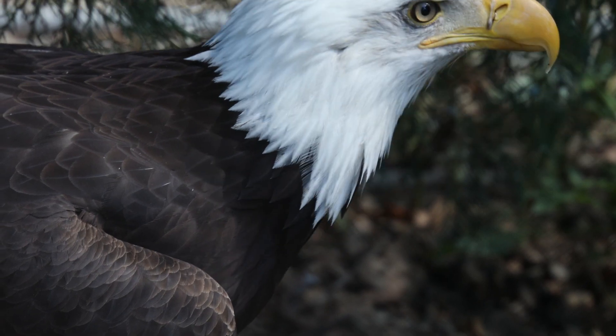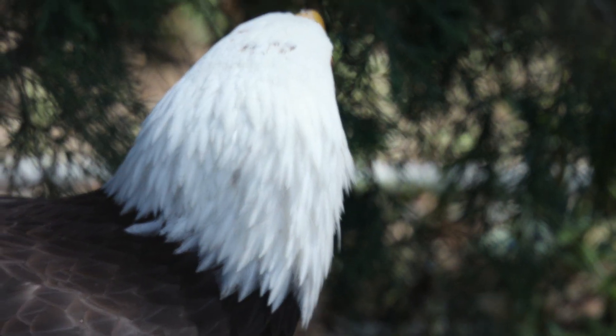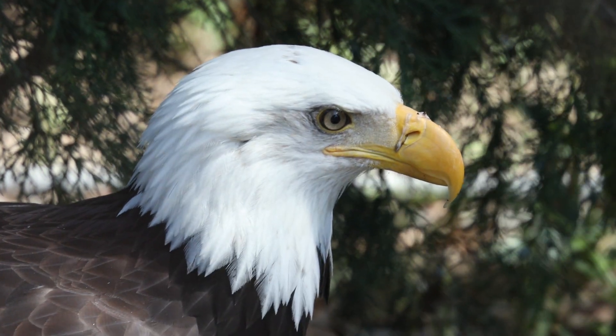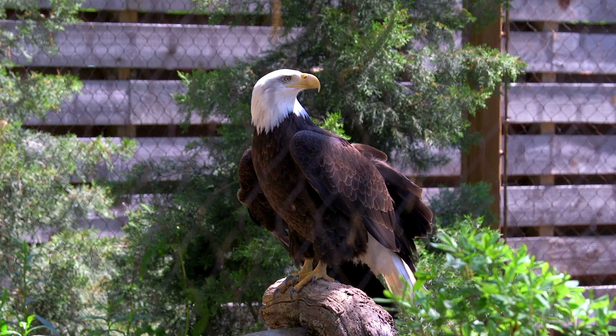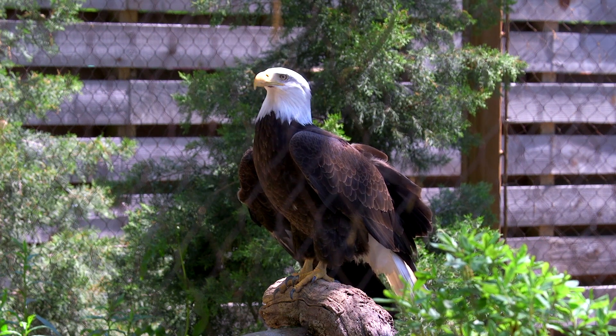We have two bald eagles here at the Cleveland Museum of Natural History. On display we have Ashkate, a large female bald eagle that came to us from the Sarvi Wildlife Center in the state of Washington. She was injured as a youngster and cannot fly very well, which is why she remained in captivity.